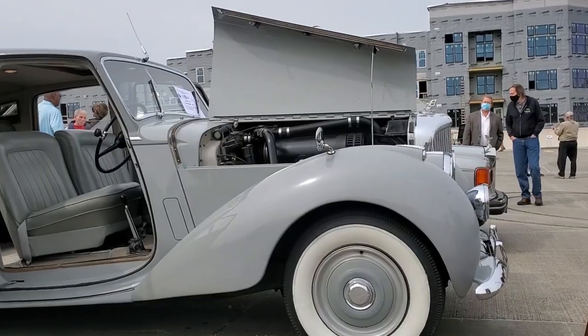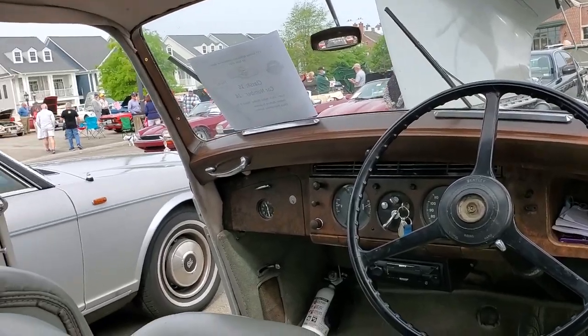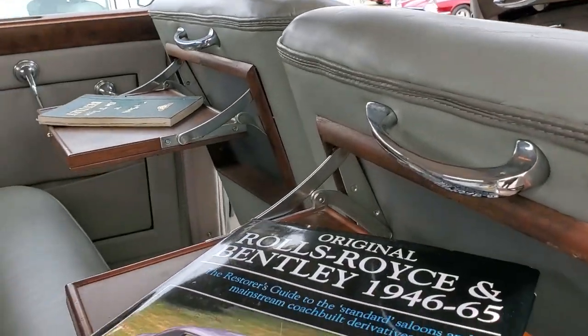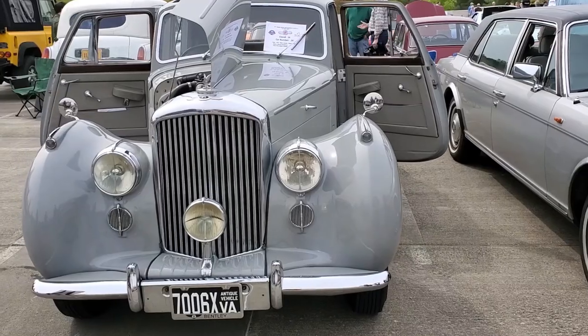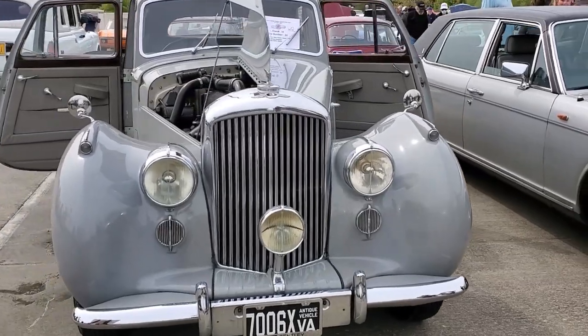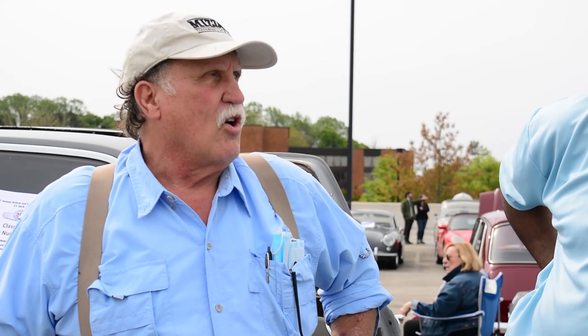It's a six-cylinder with two SU carburetors, four-speed, right-hand drive, at 130 horsepower. It'll do 120 miles an hour, but I just keep it at 55 and below. Starts all the time — just a wonderful car. Tudor gray, two-tone. Just a wonderful car to drive.